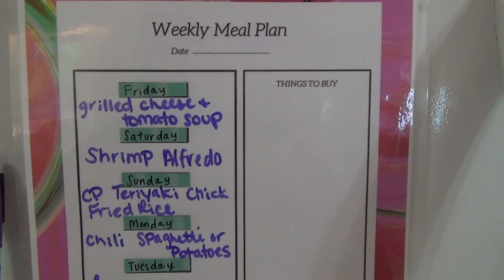I did Aldi yesterday — I ran there while my husband was home with the kids. Then I had some things I needed to get at Walmart, so I did Walmart grocery pickup today. I'm going to go ahead and show you guys the meal plan and then we'll get into the hauls.